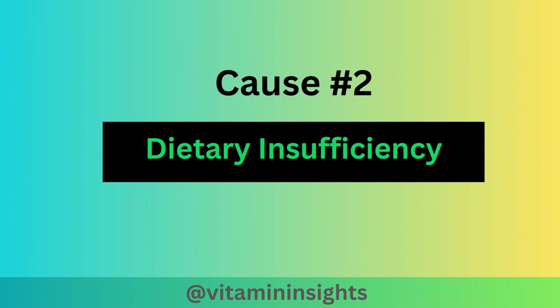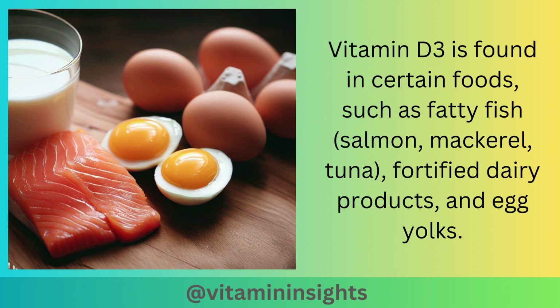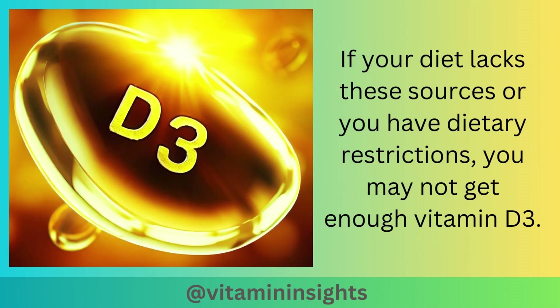Cause number two is dietary insufficiency. Vitamin D3 is found in certain foods such as fatty fish — salmon, mackerel, tuna — fortified dairy products, and egg yolks. If your diet lacks these sources, or you have dietary restrictions, you may not get enough vitamin D3.